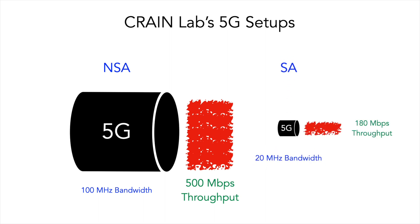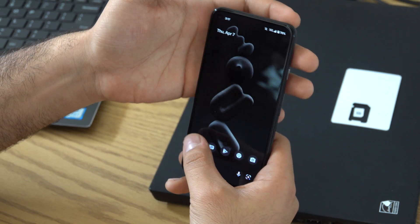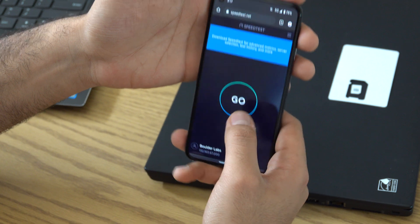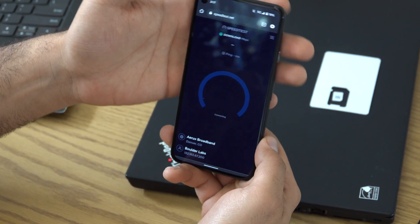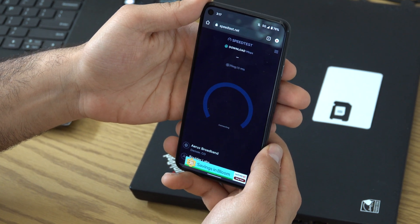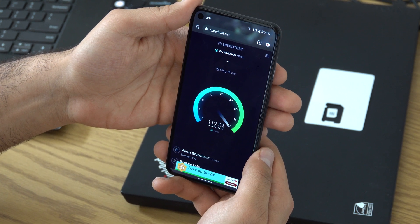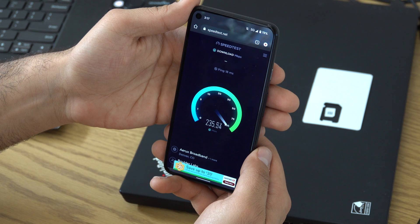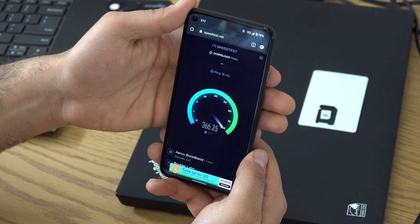Acceptance testing of our standalone system showed 5G throughput at 180 Mbps. The 5G throughput speed of our non-standalone system tested faster because that system's 5G radio head is configured to transmit at a bandwidth of 100 MHz, compared to just 20 MHz on the standalone system. The standalone system may be configured for various bandwidths in the future to fully determine the effect of RF bandwidth on throughput.